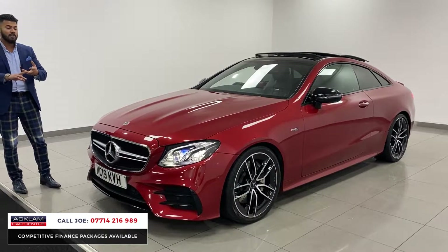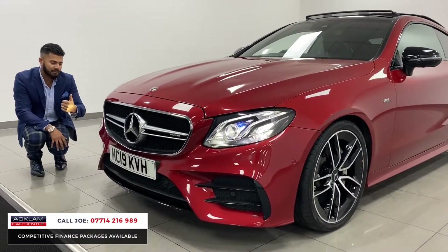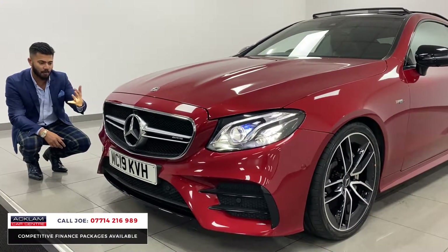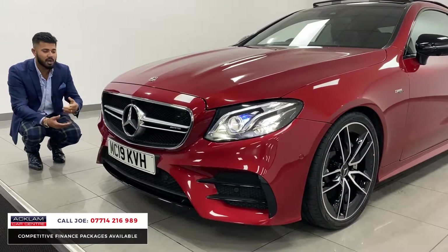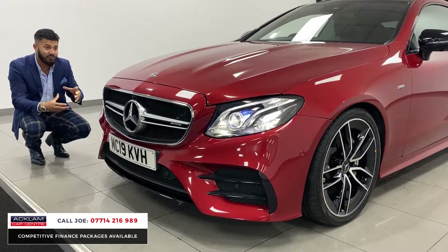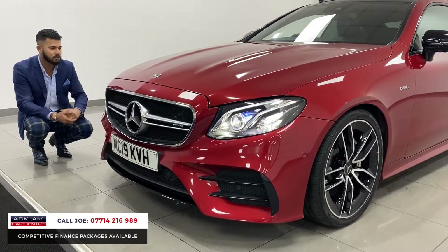Being the AMG Premium Plus with Night Pack, it's got everything. One of the reasons I like the E53 is the 3-litre engine — all that power, the sound, the performance — but it's also 4MATIC, and that makes a difference, especially in this sort of weather with a bit of snow and ice. You can feel the difference when you're driving it, not just for traction but for handling as well.